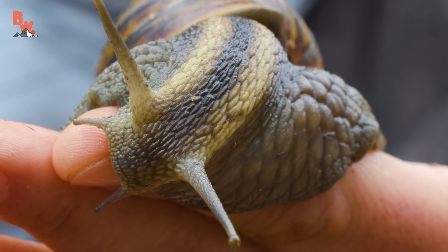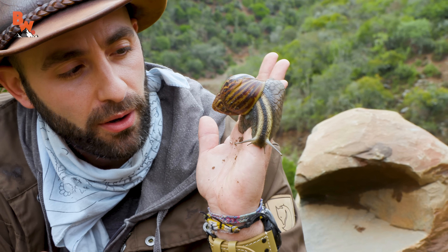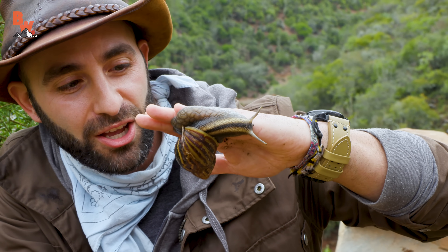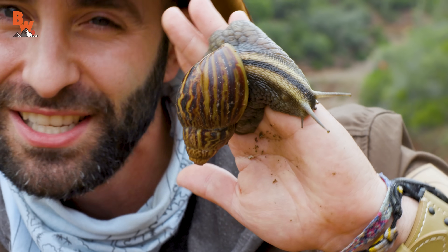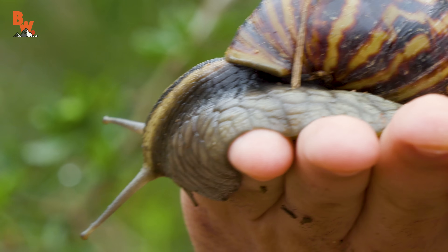If you were to put your hand upside down, would it stick? Good question — let's find out. Yep. Look at that. Completely glued to my hand right there. And it actually has some weight to it — it probably weighs about a half a pound. Really? Yeah. It's a lot heavier than you would think.